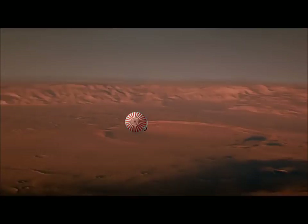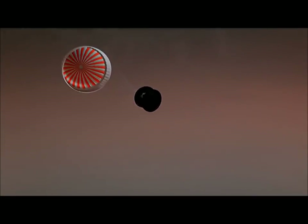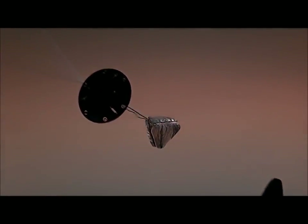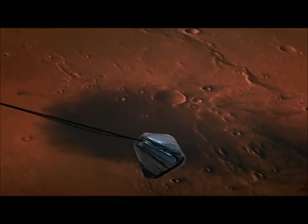We are awaiting confirmation that the parachute has deployed. Parachutes have been detected. Heat shield deployed event. Spacecraft reporting that heat shield has indeed jettisoned.